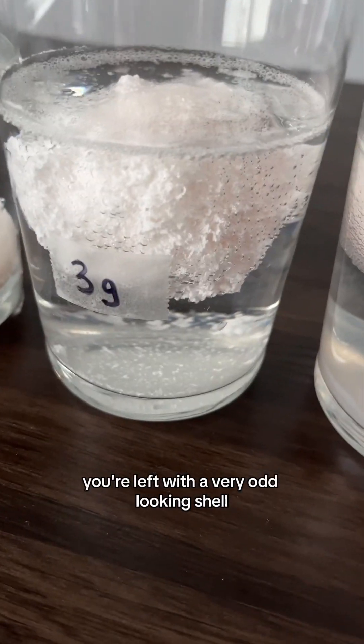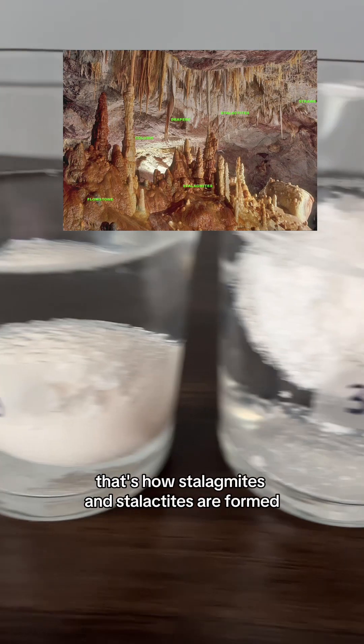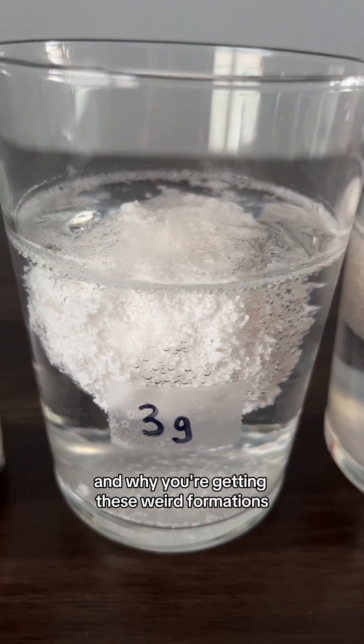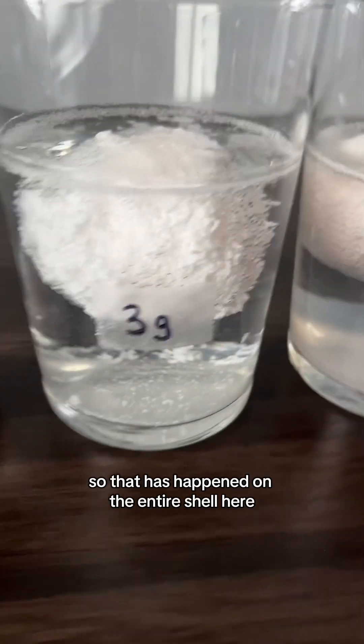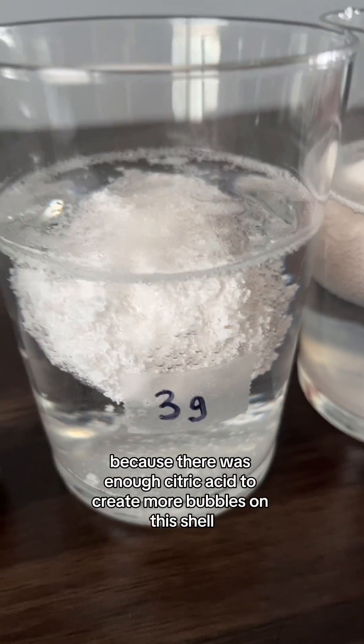You're left with a very odd-looking shell — and that's actually how stalagmites and stalactites are formed. This is essentially how that process happens and why you're getting these weird formations. That has occurred over the entire shell here because there was enough citric acid to create more bubbles across the whole surface.